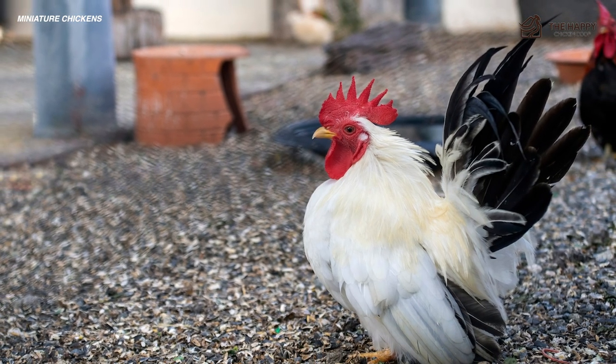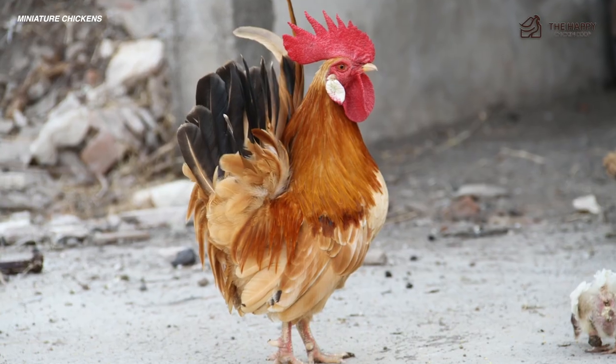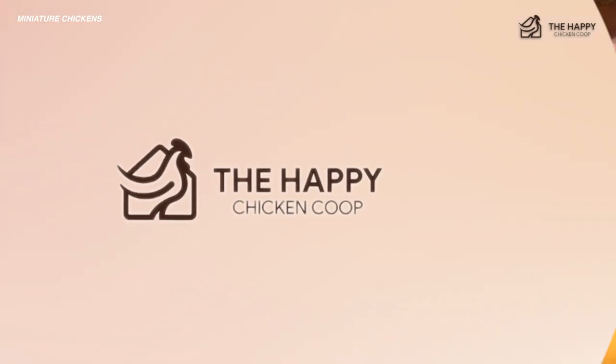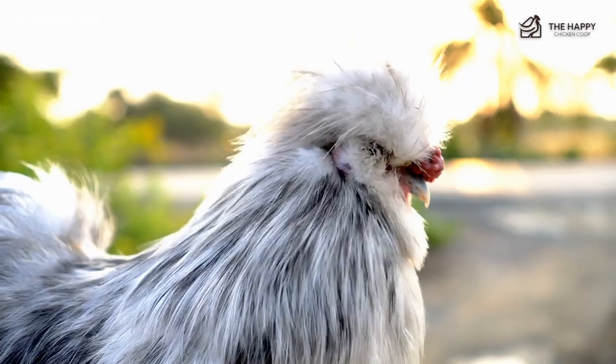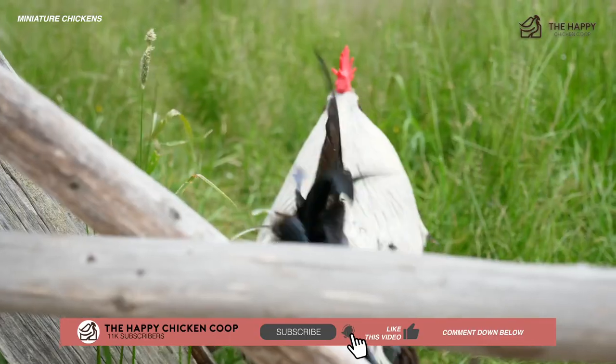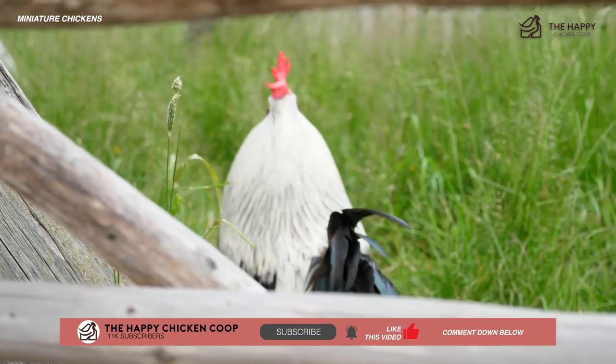Miniature chickens are a fun version of our farmyard friends — fun, ornamental, all while bringing eggs to the breakfast table. That's going to do it for us here at the Happy Chicken Coop. Thanks for listening. If you find our content interesting and learned something new, please be sure to like the video and subscribe to the YouTube channel. I hope you have a great day and we'll talk to you soon.